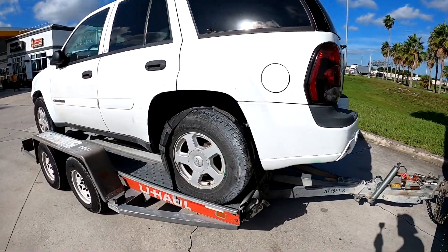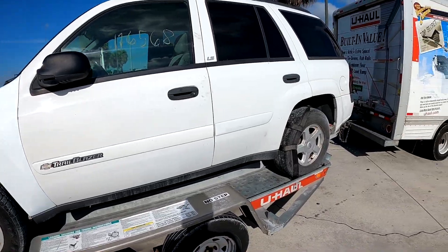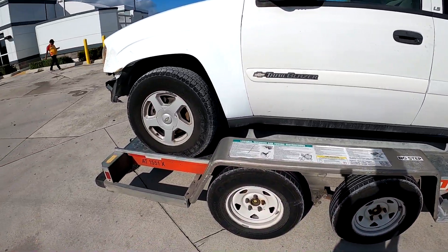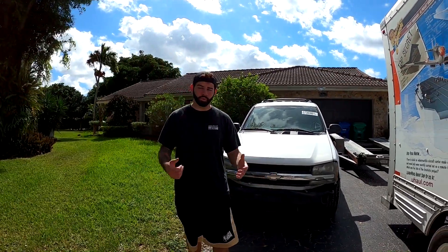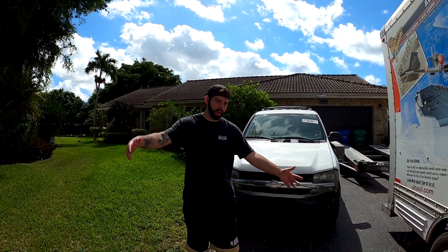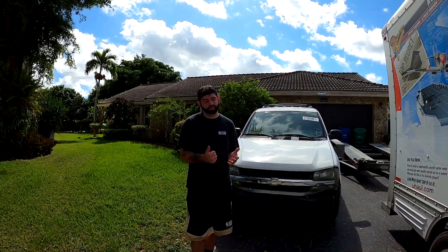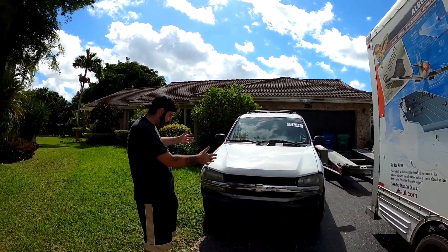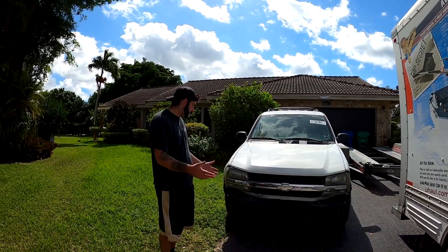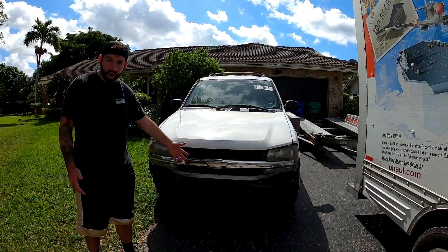Alright guys, we got the Trailblazer on the trailer — everything looks good. Sorry I didn't record too much at Copart but now it's time to get home and see if this bad boy runs. We're back home — it was about a three-hour drive, an hour and a half there and an hour and a half back. Miami traffic is brutal, but the truck is home, guys — really sick!